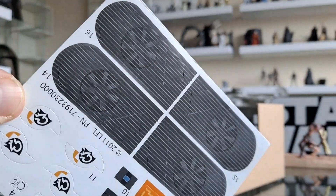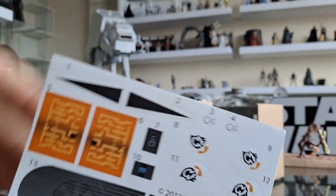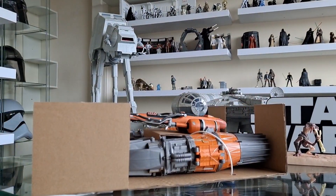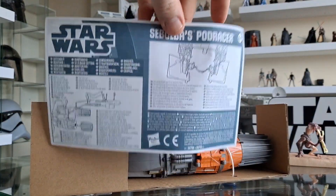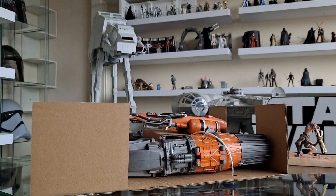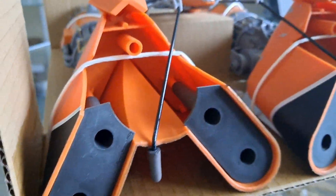That just fell off — some stickers need to be applied then. Let's have a look at that. If they're non-essential I won't bother, but for the sake of the review I thought I'd just show you that. And then we've got some instructions as well. Yeah, you've got this here — Sebulba's Pod Racer. Very, very straightforward. Easy pictorial guide there. And then there's a warning. Choking hazard.